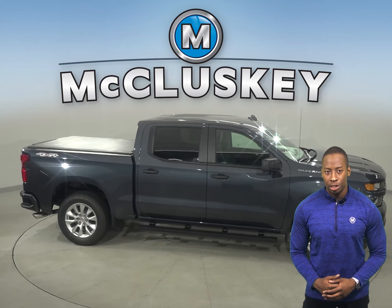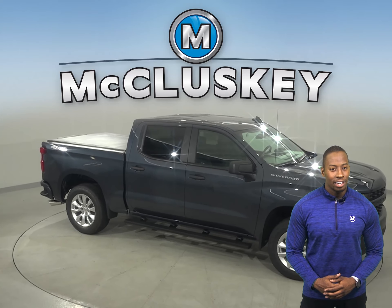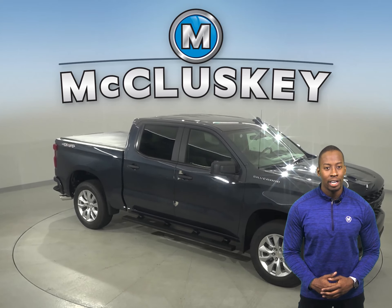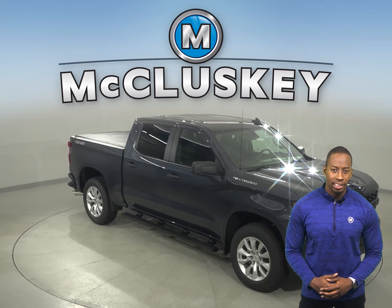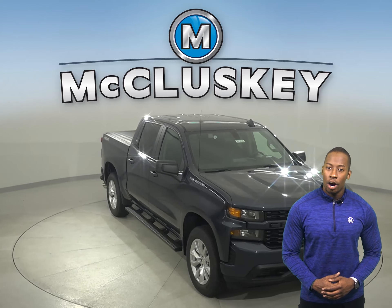Chevrolet has always boasted about the payload, hauling, and towing capacity of the Silverado. And compared to the Dodge Ram 1500, Chevrolet's Silverado wins again with up to 2,200 pounds of hauling capacity.